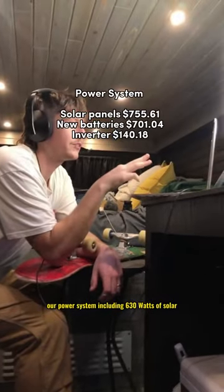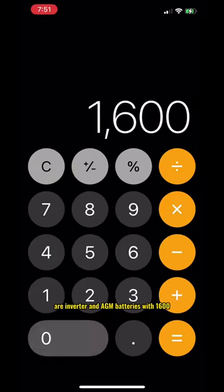Our power system, including 630 watts of solar, our inverter, and AGM batteries, was $1,600.